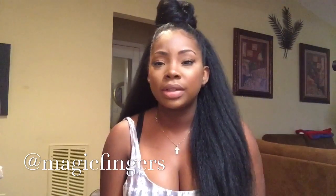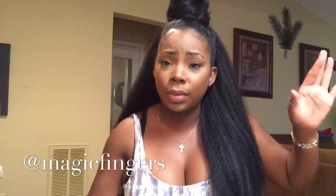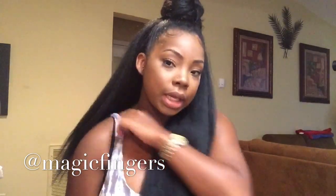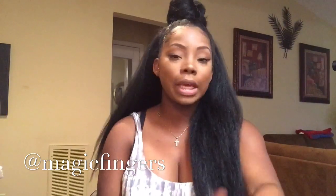I'll probably wear this maybe once or twice every week or two, whenever I'm in between hairstyles and don't feel like doing much — I'll just clip this on and style it whichever way I want. And I got those edges on fleek!